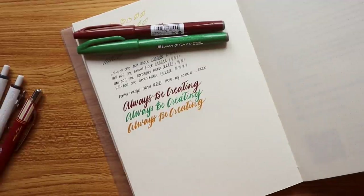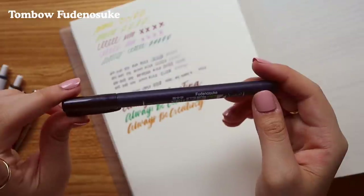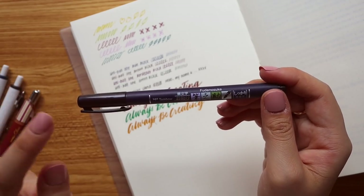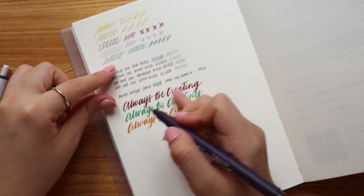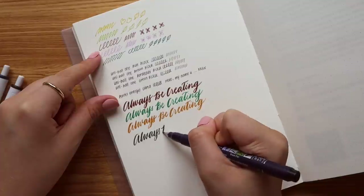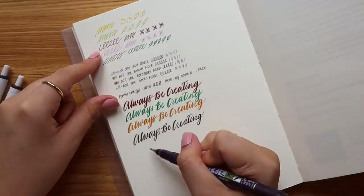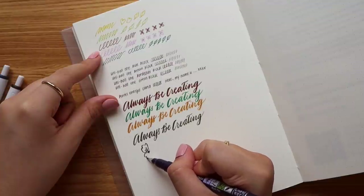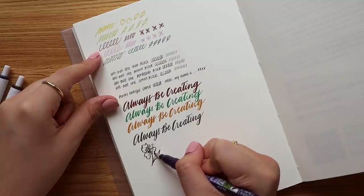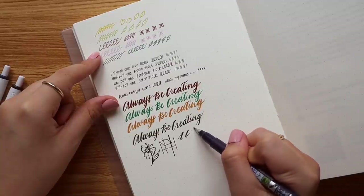Next in the brush pen category is the Tombow Fude Nosuke brush pen in black. I really like this because if you're looking for permanent or pigment ink, this is your best bet. It's similar in terms of tip to the Pentel, but for a more permanent alternative this is great. If you like drawing, you can really play around with thick and thin lines and the curvatures of illustrations. I can see myself using this on my sketchbook more often.